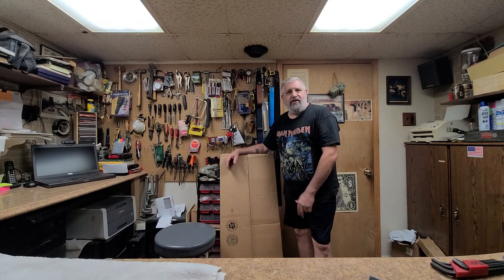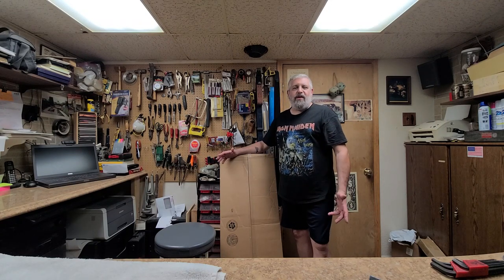Hey everybody, what's going on? I'm Eric C. Hope you guys are doing good. I am doing just great. I have a little bit of an unboxing here to do. But what have I also been doing this past two weeks? Let's take a look.